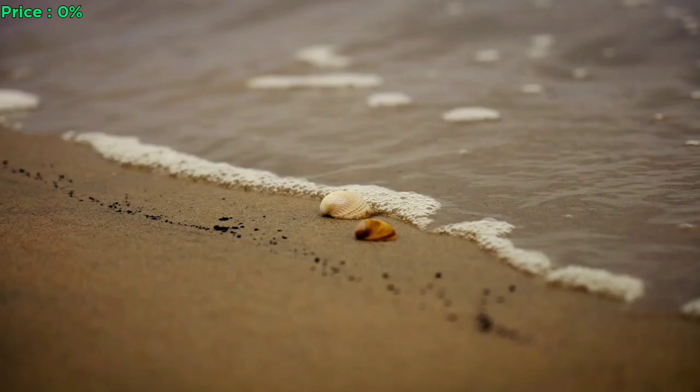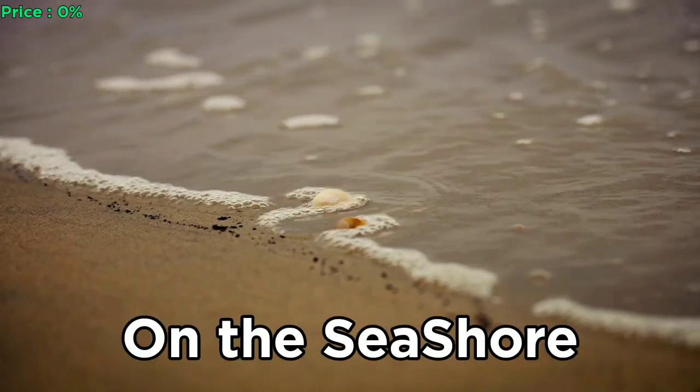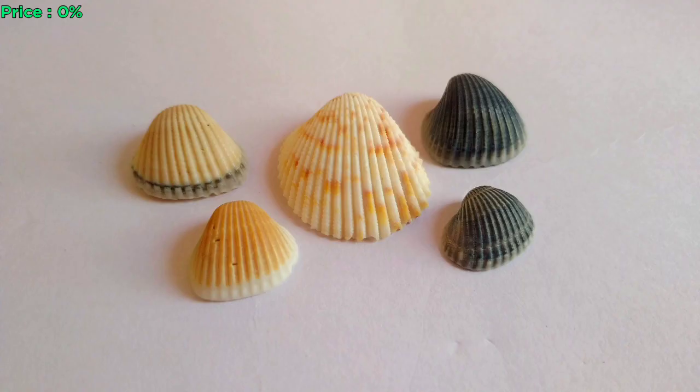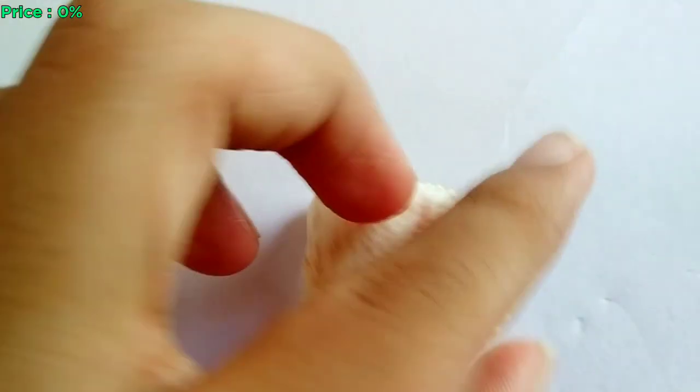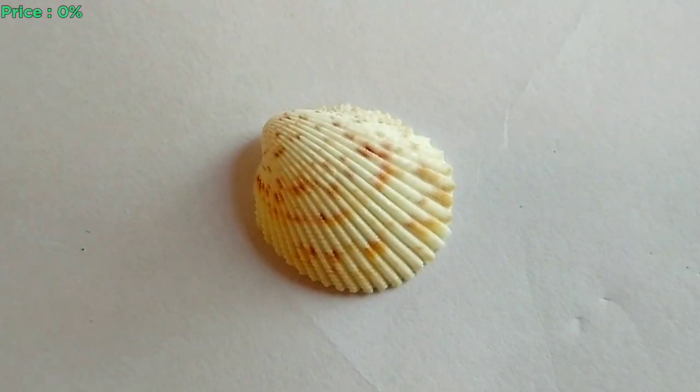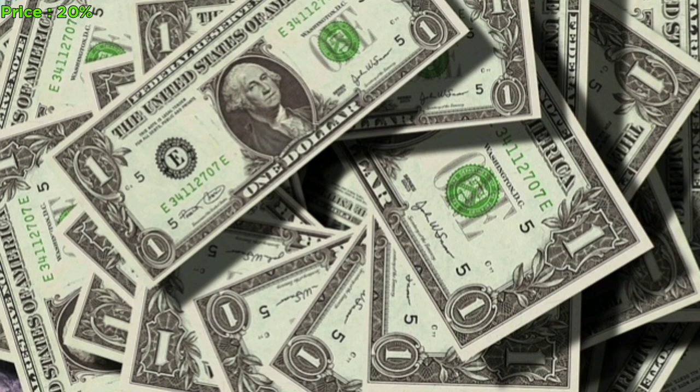These are mostly shells that get collected on the seashore. The cockle shells are heart-shaped and are commonly found on beaches and can be used in crafts or as decoratives. They typically cost a few cents and go up depending upon their size and condition.